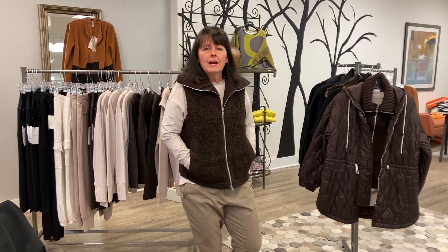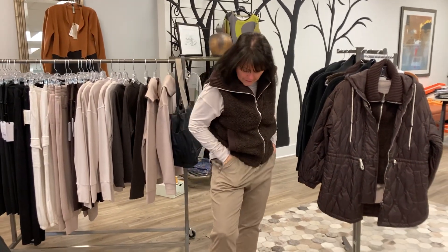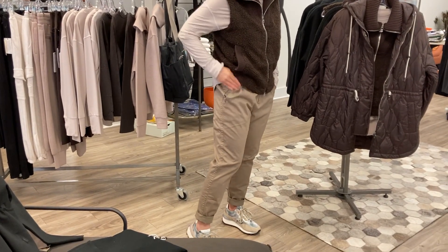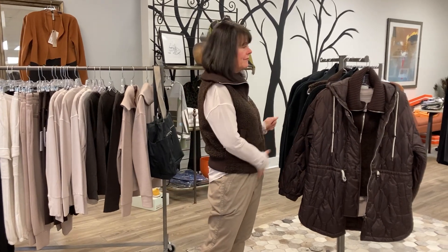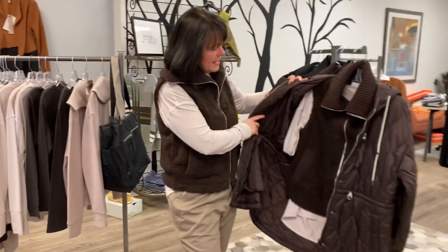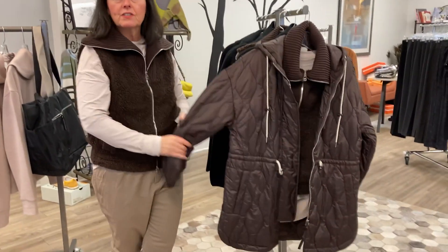I am wearing a sherpa vest in this delicious chocolate brown color. I love it with a pair of khaki twill pants — so soft, with great deep pockets. When you're traveling, you can zip them up and everything can be safe.